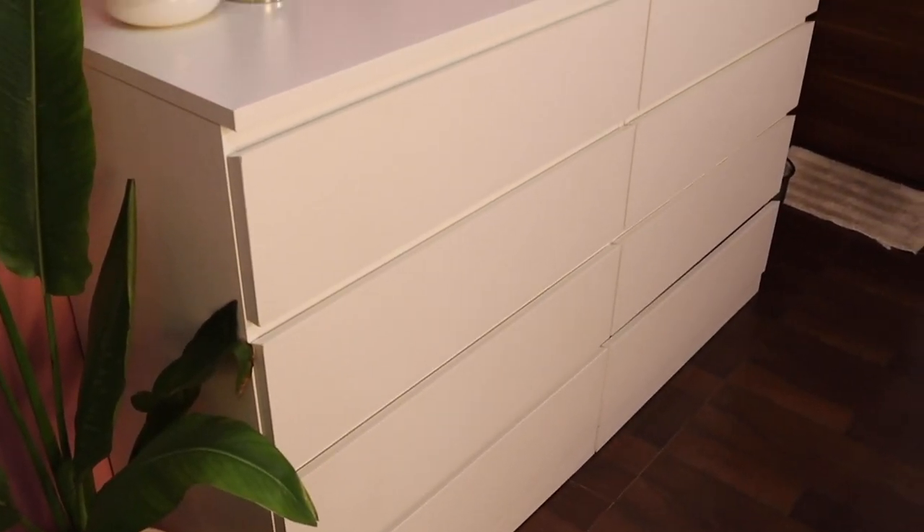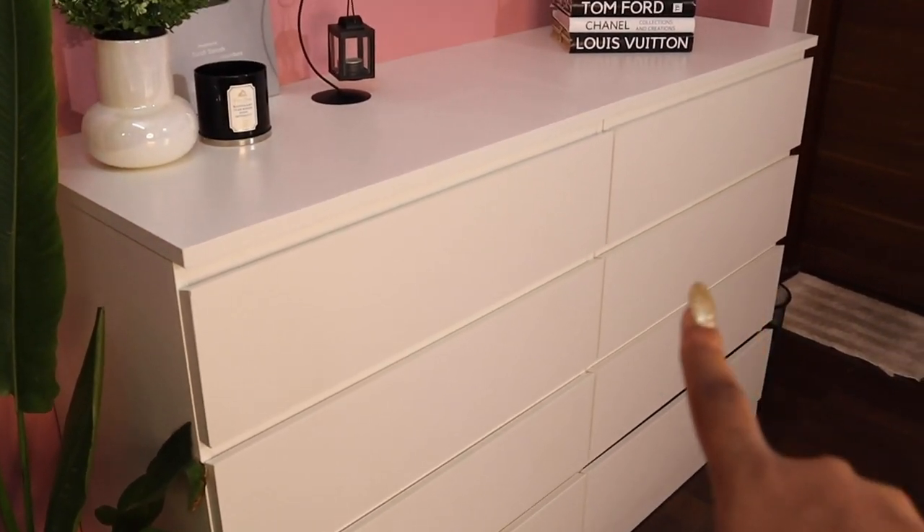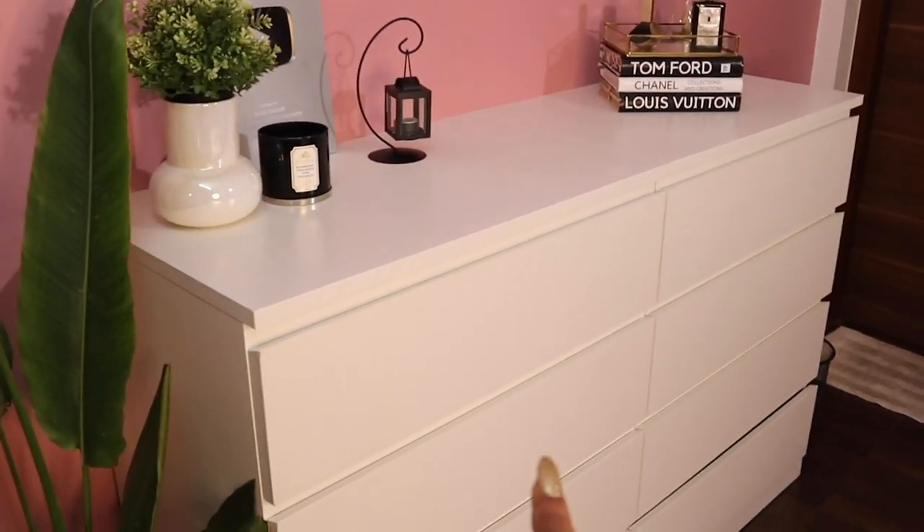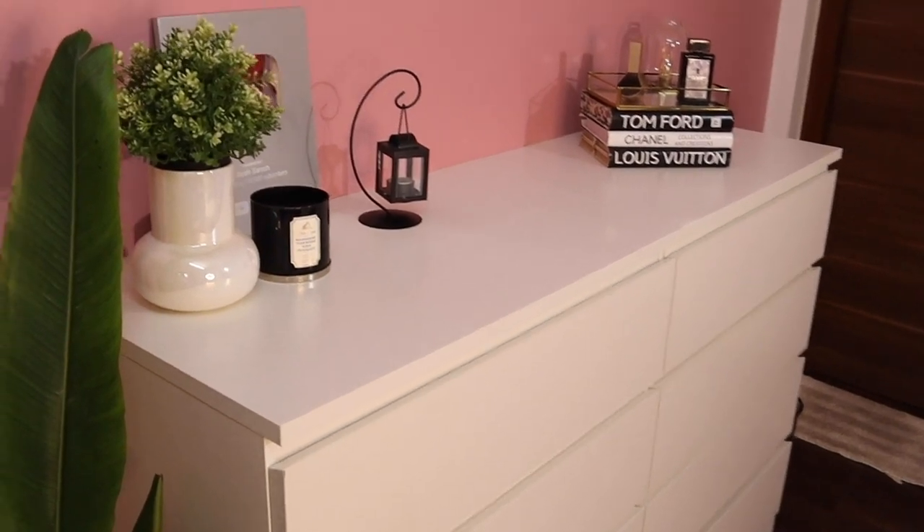I also want to get rid of extra stuff. I have a lot of vanity products, and with every new launch and new PR coming in, I want to make sure that I'm segregating everything. This is what the vanity looks like from the outside — these are actually chests of four drawers I got from IKEA. I will try to link them in the description box for you.